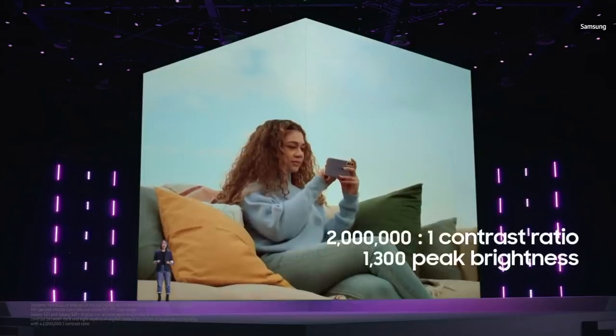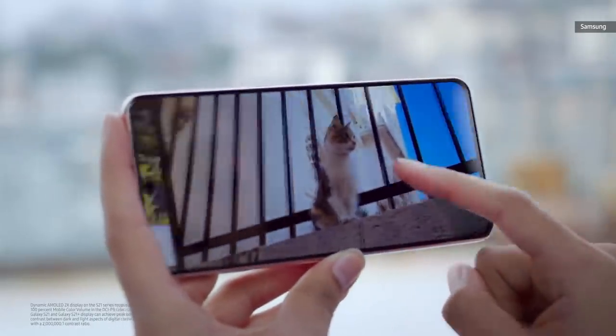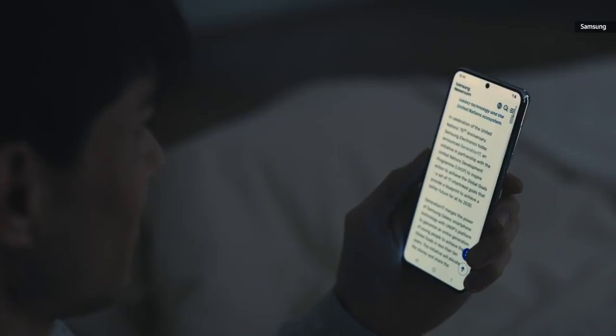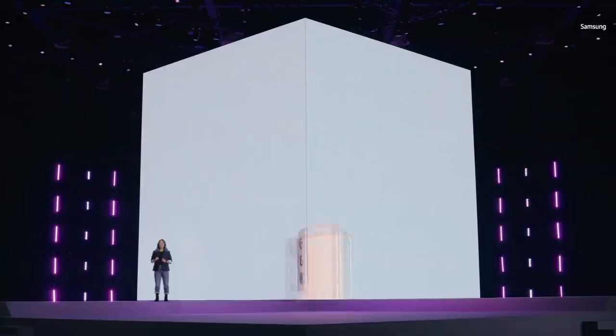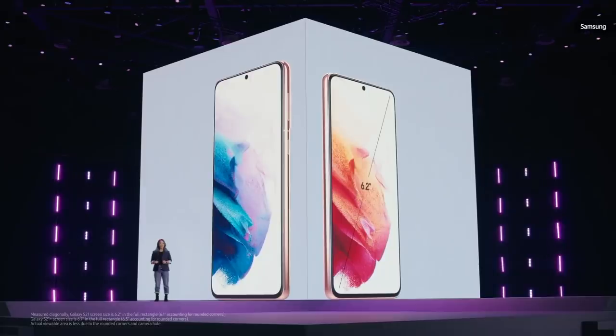The contrast ratio and unbelievable peak brightness let you enjoy all the vivid colors in the content you're watching, even if you're outside on a really bright sunny day. Our new eye comfort shield analyzes your usage pattern to automatically adjust your blue light filter. Whether you choose Galaxy S21 and its 6.2-inch display, or the S21 Plus and its 6.7-inch display, you will get the most advanced intelligent display we've ever put on a smartphone.